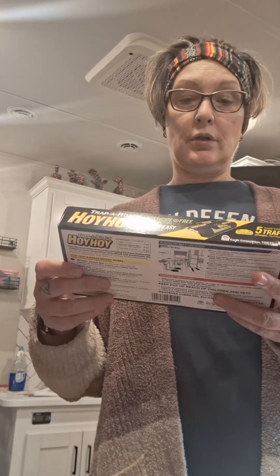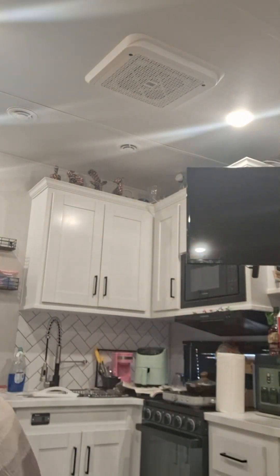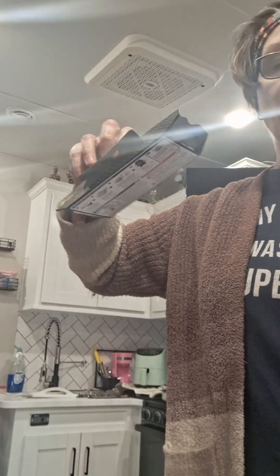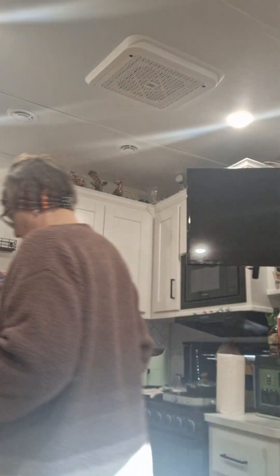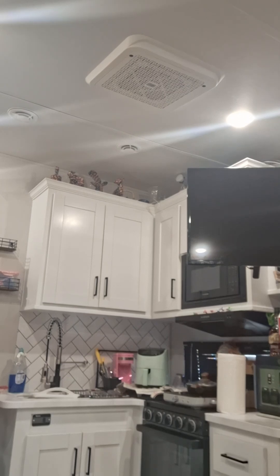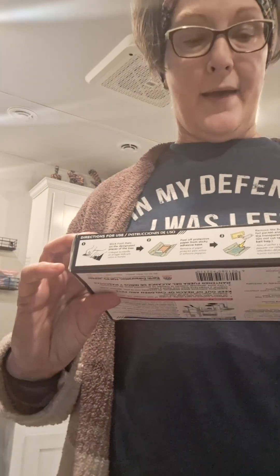This is a roach hotel — literally a roach hotel. You just put it together, it's like a little hotel. There's a little tiny food bag in there. Let's see if you can see it better — it has a little tiny food bag inside.